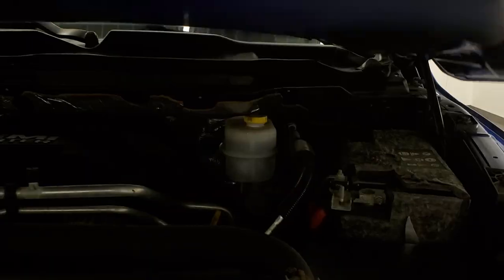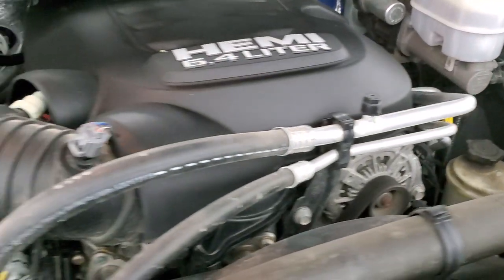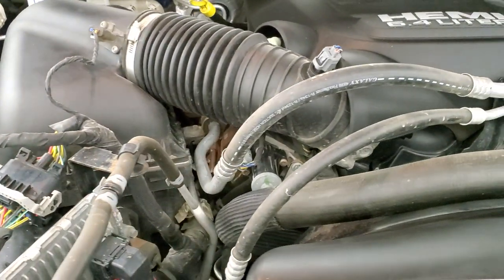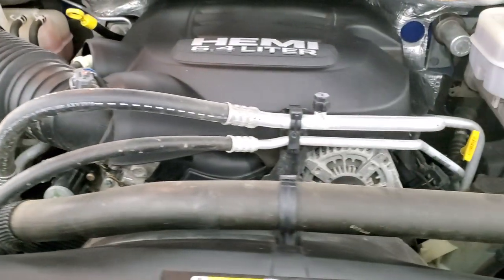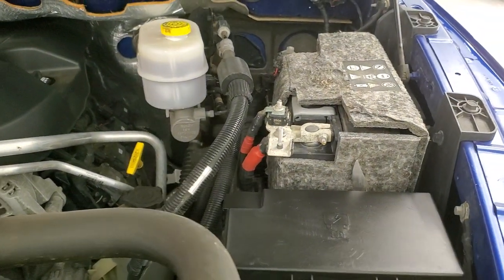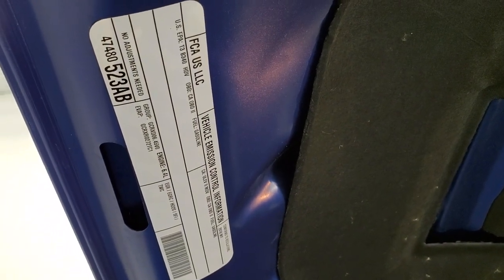Under the hood, we have the 6.4 liter V8 Hemi engine. Engine bay is very clean and runs very smooth. This truck has been fully safety inspected by our service shop, has a fresh oil and filter change, all fluids have been checked and topped off for the state of Wisconsin inspection process. It has four brand new tires and this truck is 100% ready to go. There's your emissions sticker.